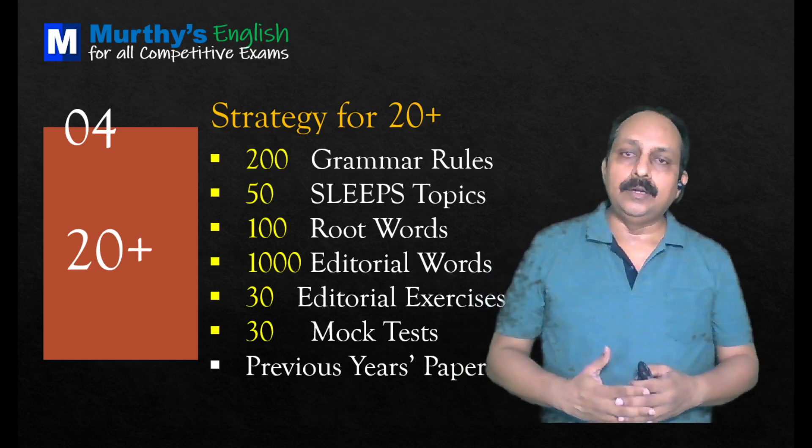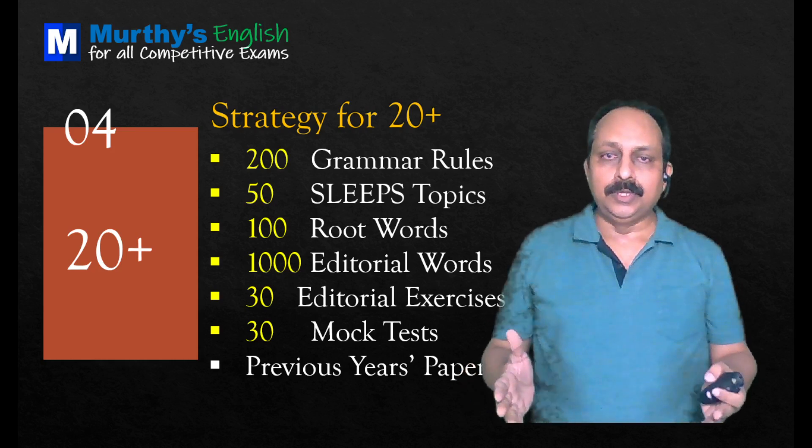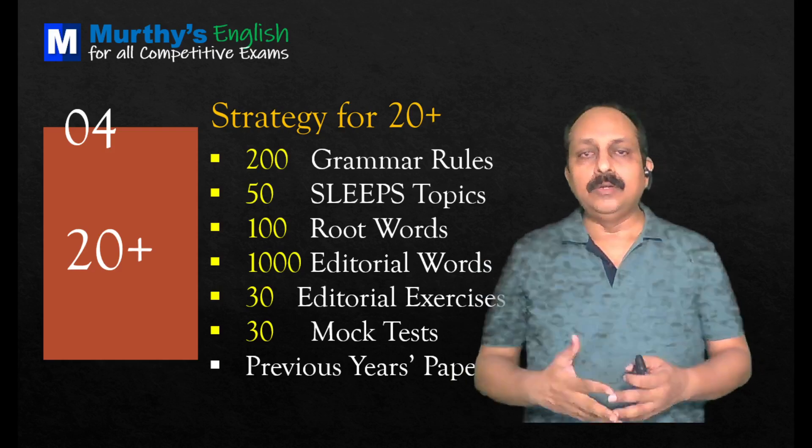You have to learn 200 grammar rules. You must have learned already, but you have to consolidate all these rules. When I say consolidate, what I mean is you should have all the rules at your fingertips.